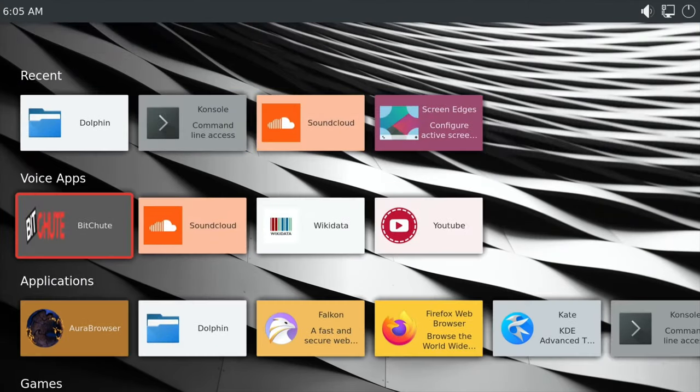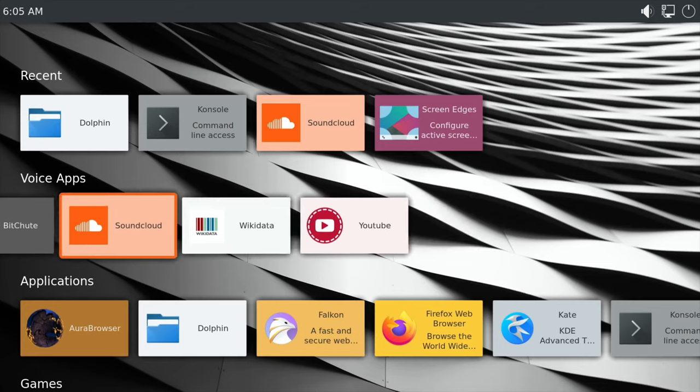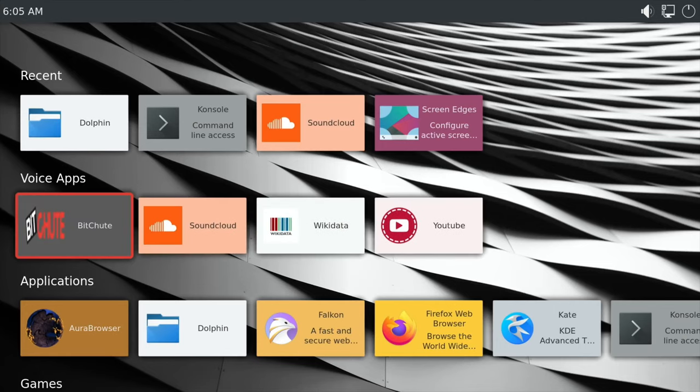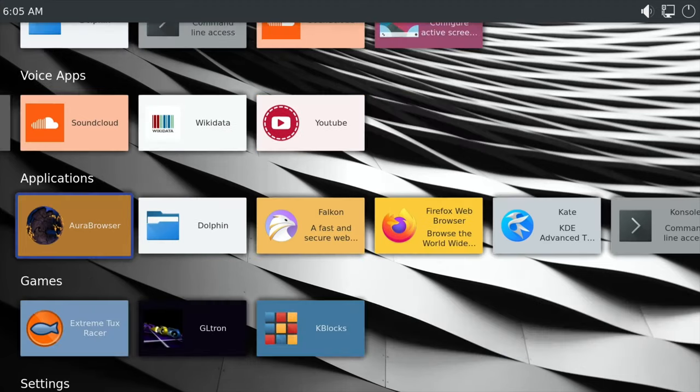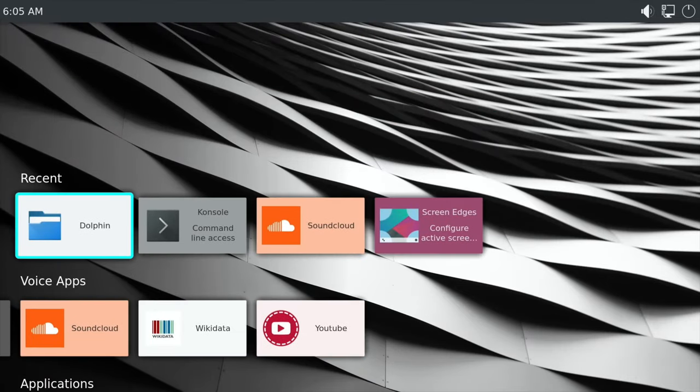I really like the direction it's going in. There's a YouTube app, and if they can somehow manage to get things like Netflix, Amazon Prime, and regional apps — I'm in the UK so I'd like iPlayer and things like that — then I think it really would be something people would start to use. At the moment it's early days, it's a beta.